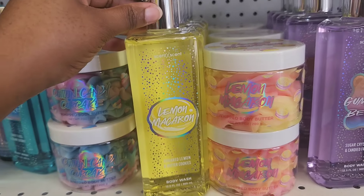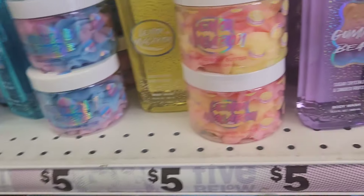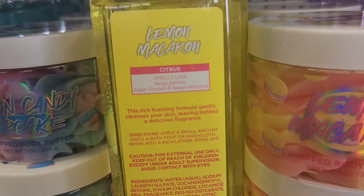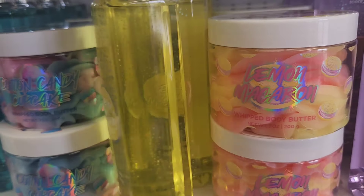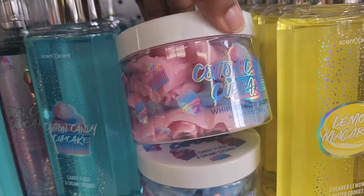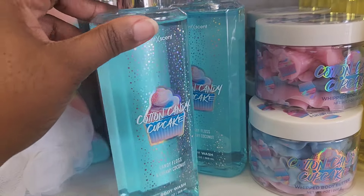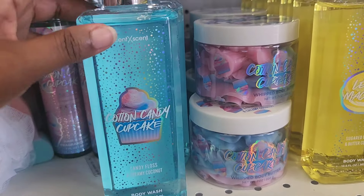They also have lemon macaron. The body mist is going to be in the second store I show you. But the body wash does smell pretty strong. This has notes of zesty lemon, sugared crystals, and sweet meringue. I would say this smells like a sweet lemon, but it definitely smells like meringue — you can smell the macaron in there. The last one is cotton candy cupcake — look at the packaging, guys. The body wash was the strongest out of the three in this line.